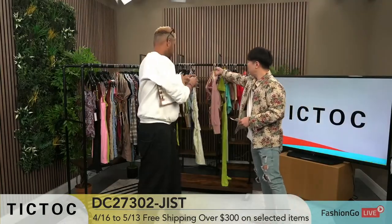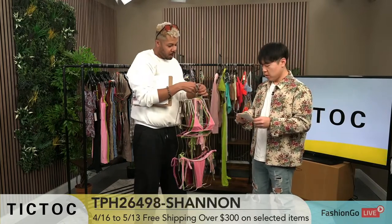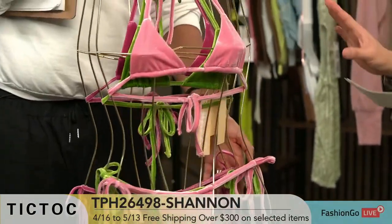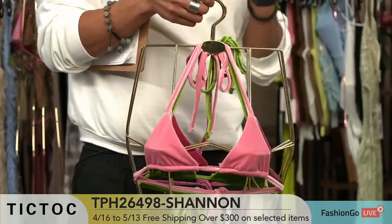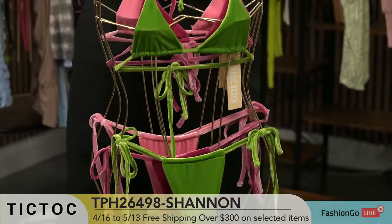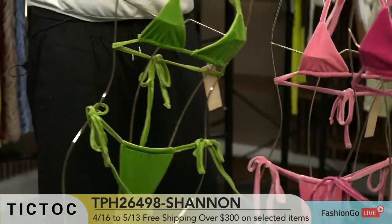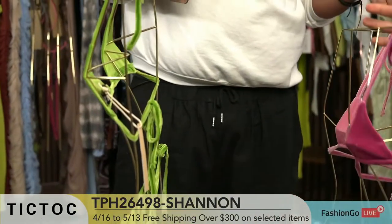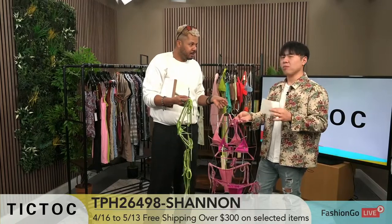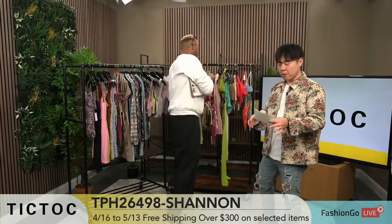These are looking pretty special. This one is TPH26498. I love the jewel tones here. We have a lot of colorways — avocado, copper, grape, pink. The avocado, grape which is a little bit darker, and the pink. Micro bikinis we've been doing really well — they're a little bit tiny but we've been doing really well ever since we launched swim, maybe like two years ago. Swim's been killing nonstop.